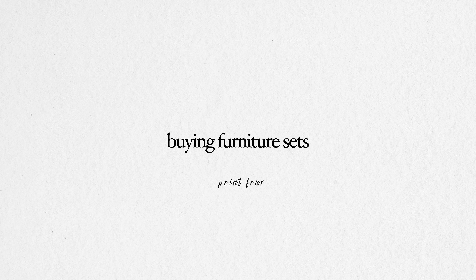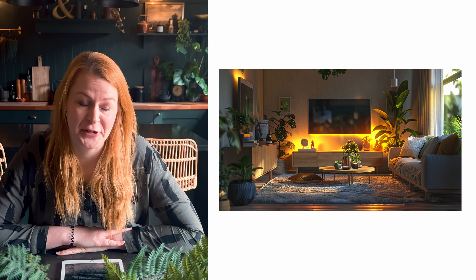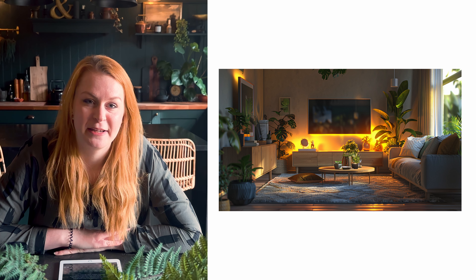This is my pet hate and everyone seems to do it: buying furniture sets. You can be completely forgiven — you see it in all the show homes, you see it in catalogues, and you go into a shop and they always have the matching sets together. When you actually have it in your home, unless you want the show home look — which is absolutely fair enough, but not for me — I would suggest mixing and matching.